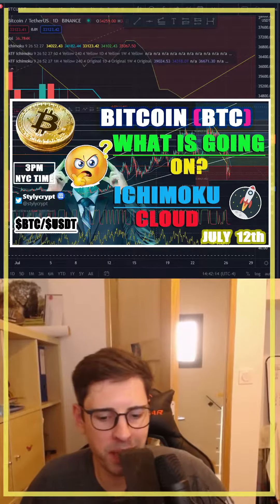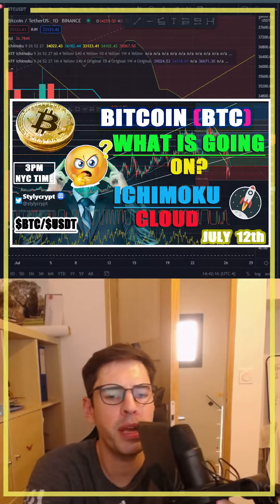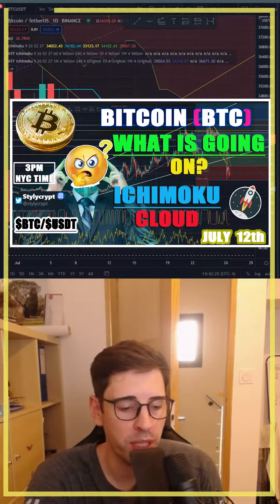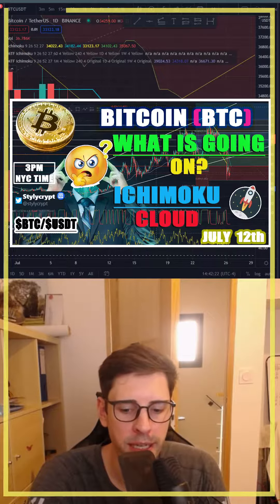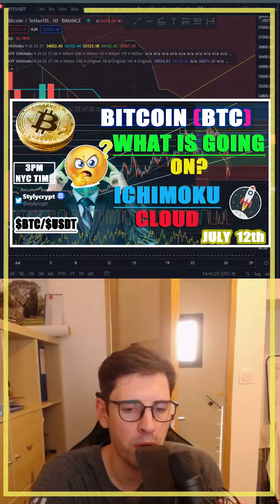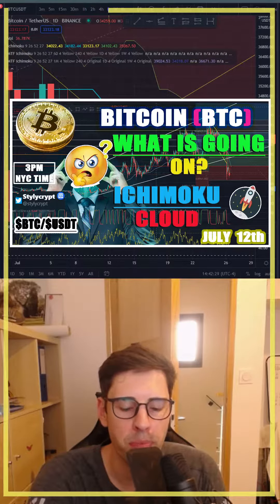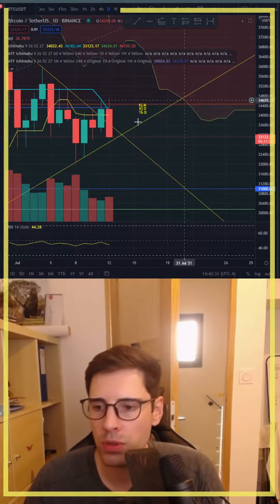Hey guys, it's been a couple of days since I made any updates about Bitcoin. I was working on something else, so let's have a look together. We're using Ichimoku Cloud and we'll do that in just three minutes, so bear with me.